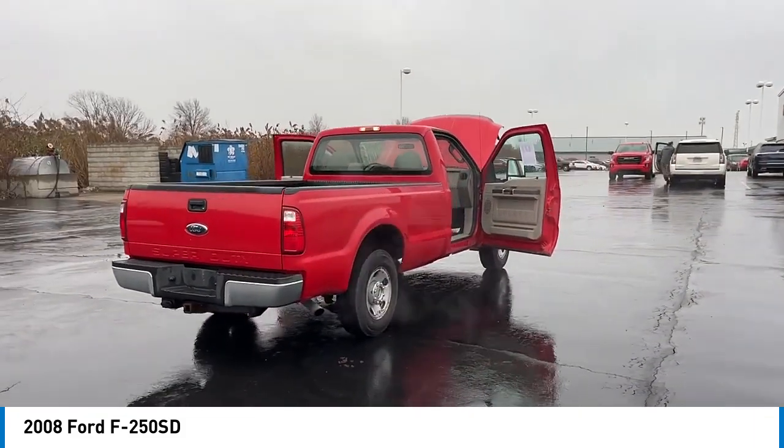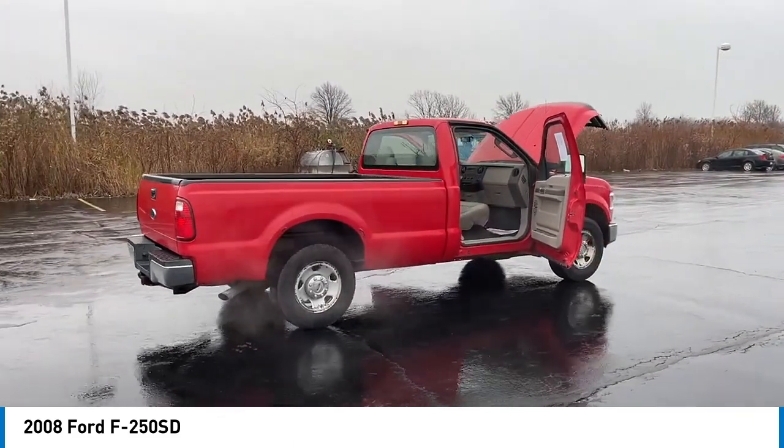Trip computer, power steering, tachometer, passenger vanity mirror, front reading lamps.